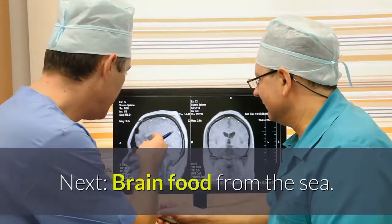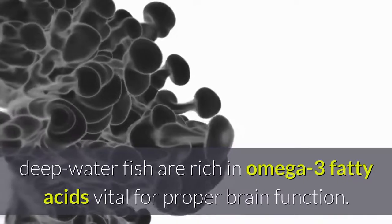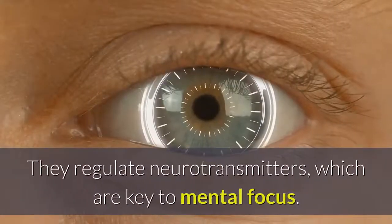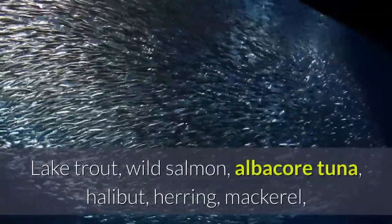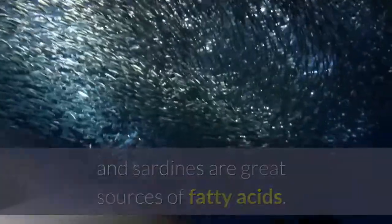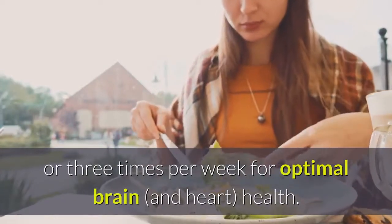7. Fish — oily, deep-water fish are rich in omega-3 fatty acids vital for proper brain function. They regulate neurotransmitters, which are key to mental focus. Lake trout, wild salmon, albacore tuna, halibut, herring, mackerel, and sardines are great sources of fatty acids. Eat three to four ounces of these fish two or three times per week for optimal brain health.